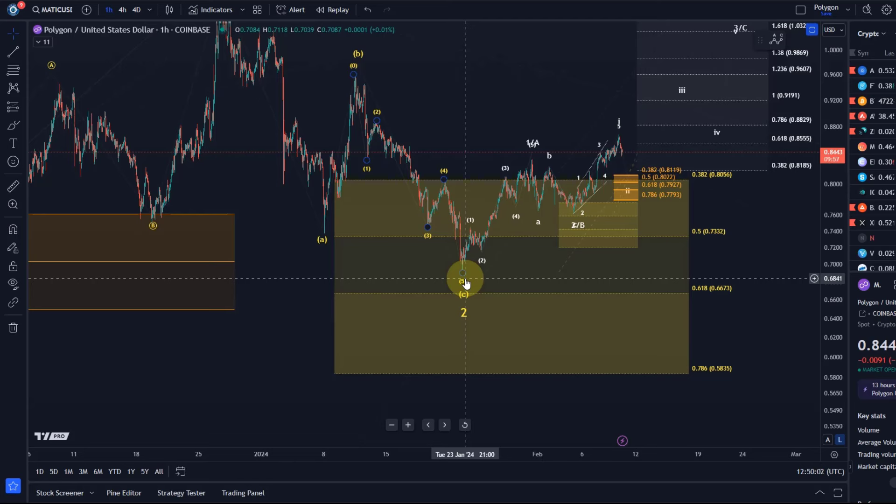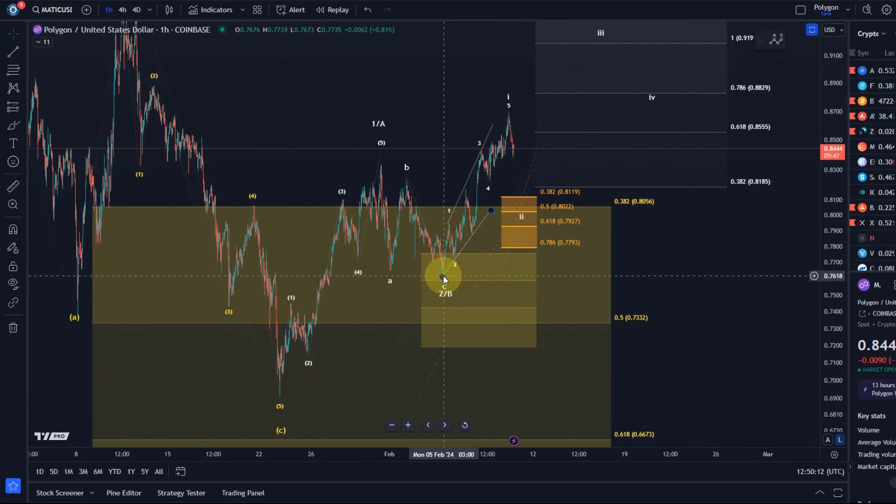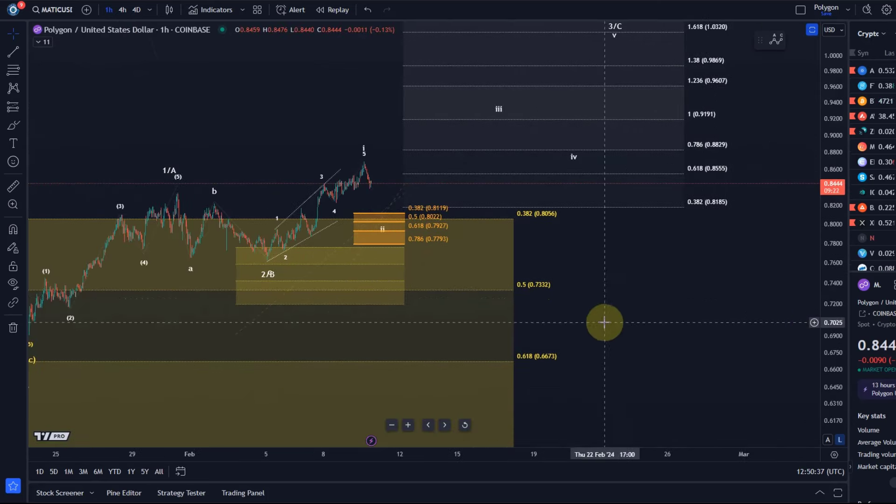From here we looked at another five-wave move up. Looking at the microstructure, three waves down into the next support area offered a much tighter stop and a much better reward-to-risk ratio. From that box we have another reaction — a very good and profitable trade so far. Now let's see if we can hold support, because I've got another support area between roughly 78 cents and 81 cents — that would be the ideal support zone for this wave two.